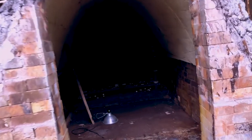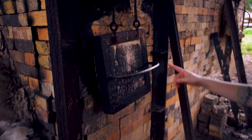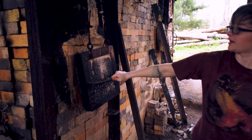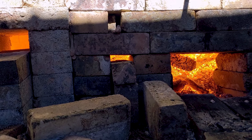Our kiln is so large that it takes three days just to load it. This last firing took five and a half days to fire, and the whole time someone has to be at the kiln watching and attending to it 24/7. That was tough because there are only four residents here and we all have jobs in the area, so planning our schedules around firing the kiln was really hard.